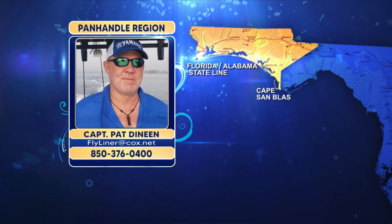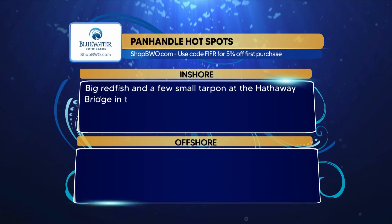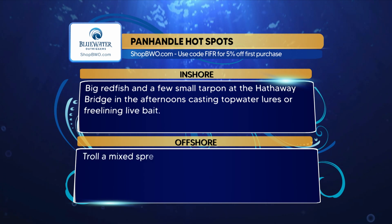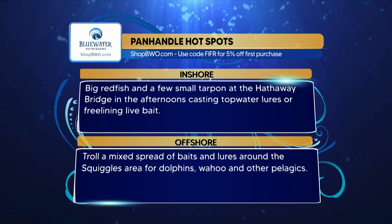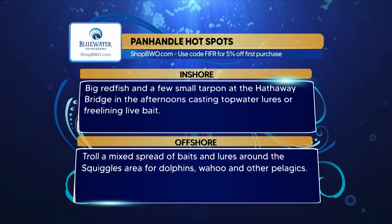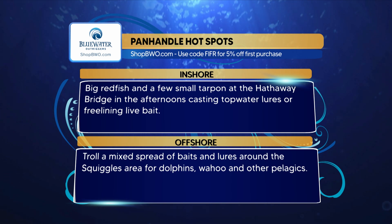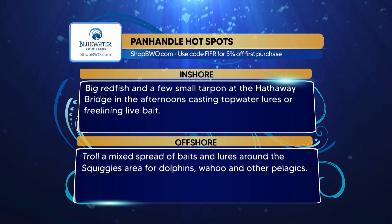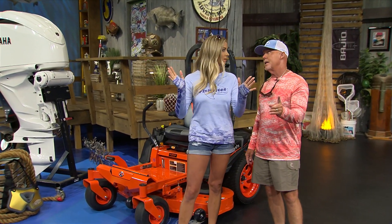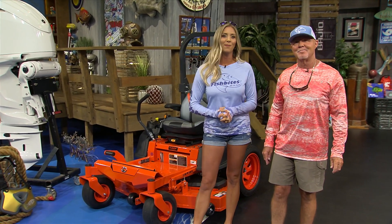Thank you, Pat. The Blue Water Outfitters hotspots from the Panhandle region: inshore, big redfish and a few small tarpon at the halfway bridge in the afternoons chasing topwater lures and freelining live baits. Offshore, troll a mixed spread of baits and lures around the squiggles areas for dolphins, wahoos, and other pelagics. That mahi was massive — they're starting to show up in the Keys. The AMR ASV Keys region is showing off their blue and green hues next, but first we're seeing what Dave has to say over at the CCA Workbench.